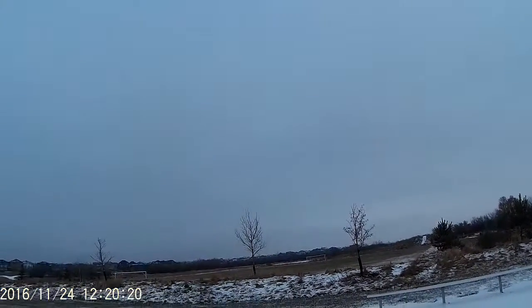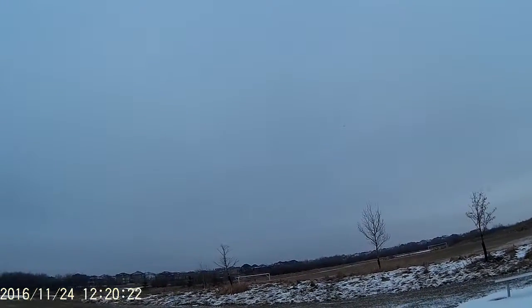I brought one plane, three batteries. Still wants to zoom up a bit. I'm only running at about 20% throttle right now.